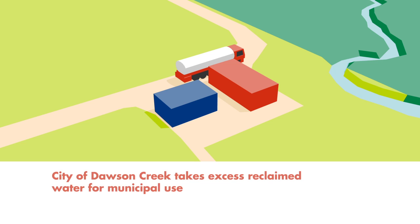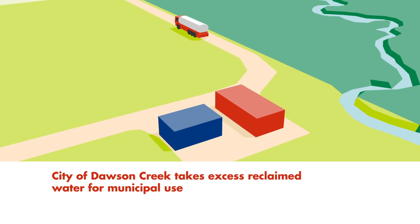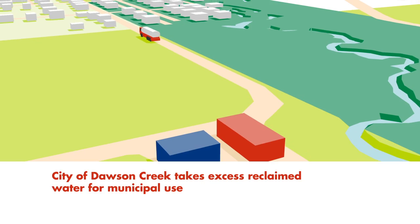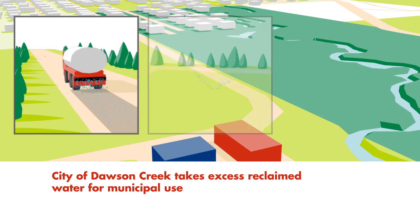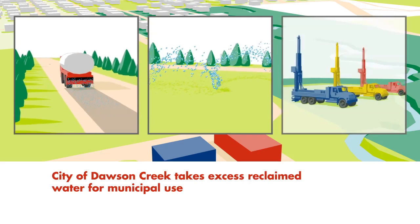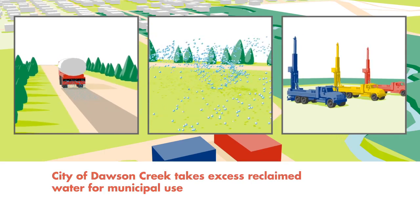Any water which exceeds the Shell Ground Birch site requirement is then split with the city of Dawson Creek, and the water is transported back to the city by truck for non-potable uses, such as dust control on municipal roads, watering local sports fields, and sale to other local industry players for further use.